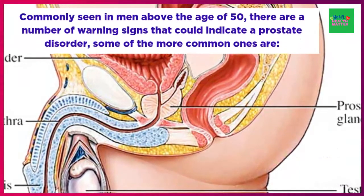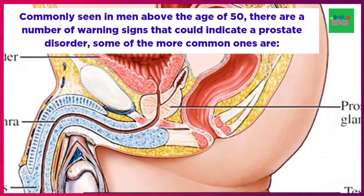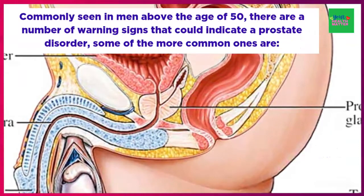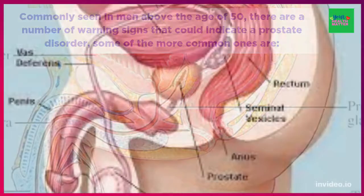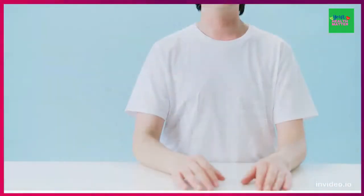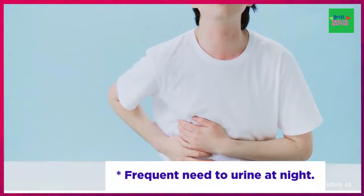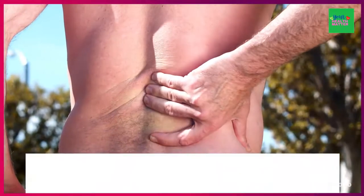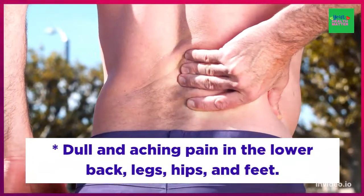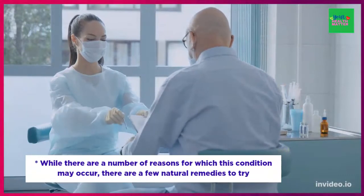BPH is commonly seen in men above the age of 50. There are a number of warning signs that could indicate a prostate disorder. Some of the common ones are lack of passing urine, intermittent or interrupted flow of urine, frequent need to void urine during the night, and dull aching pain in the lower back, legs, hips, and feet.